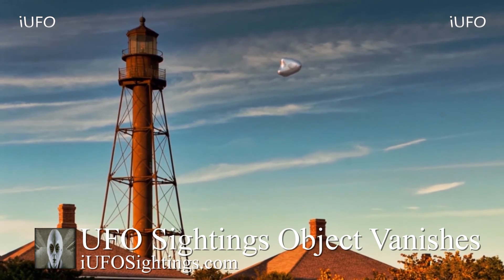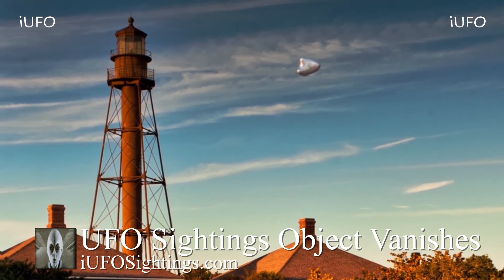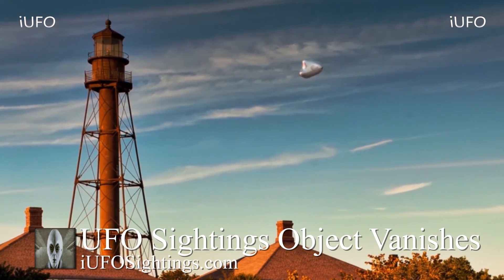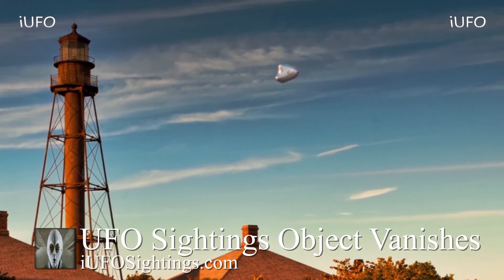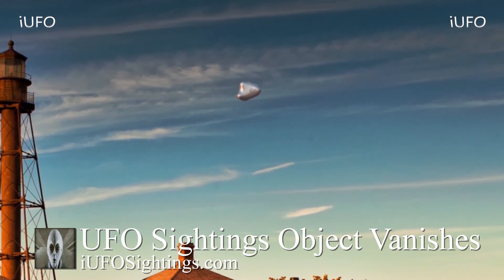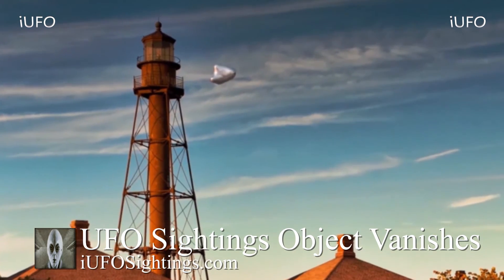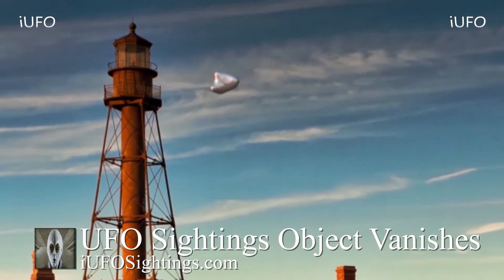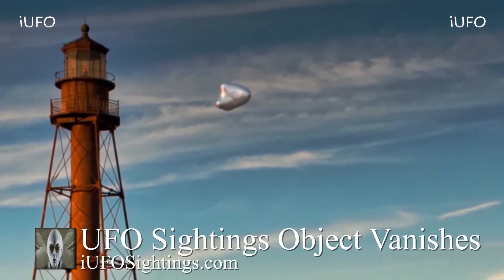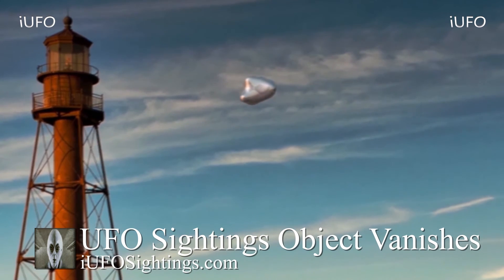It could be made out of some kind of metal. There are a couple of spots where it looks like it's reflecting something, but not entirely. This is a very unique shape - almost like there's no set shape to it. There are some weird angles on this UFO, and then of course it just disappears, as the title says: UFO sightings, object vanishes. Apparently Mary was at the beach when they spotted it. You can see what looks like a lighthouse over there.